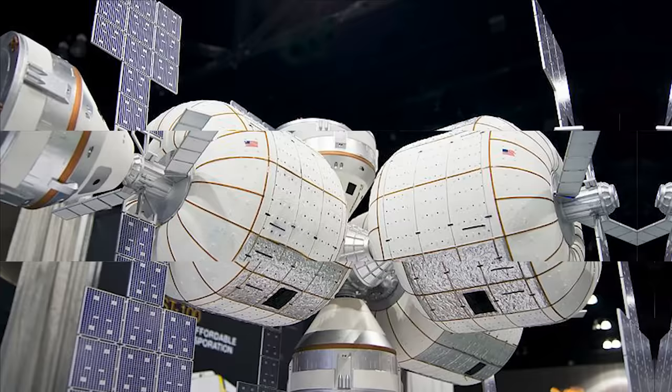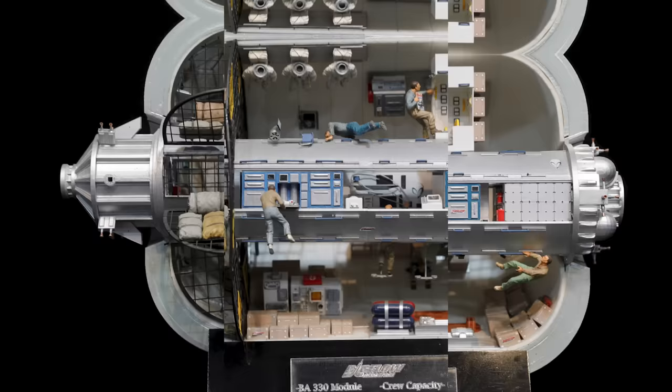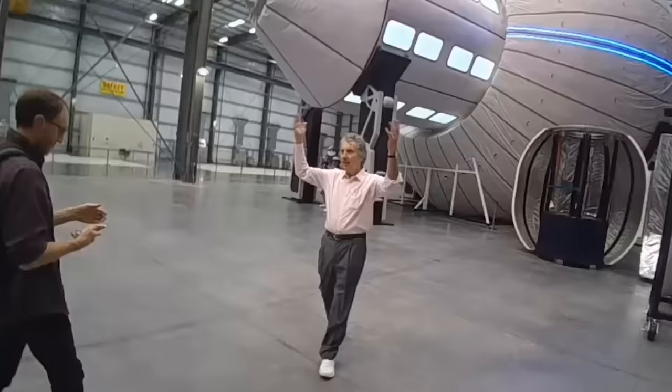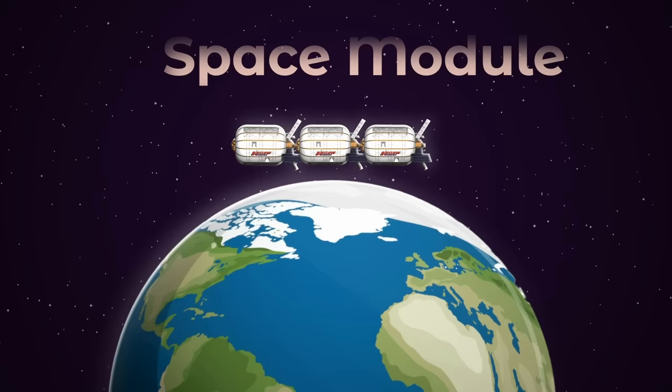The most notable of Bigelow's plans was the Bigelow Commercial Space Station — an idea present from the company's founding in 1998 all the way until its last breath in 2021. It wasn't exactly one specific project, but rather multiple different ones working towards that goal. In 2004, the company publicly released their first plan for a space hotel, describing how it would connect a bunch of space modules to make a manned space facility in low-Earth orbit for both privately and publicly funded research and space tourism.